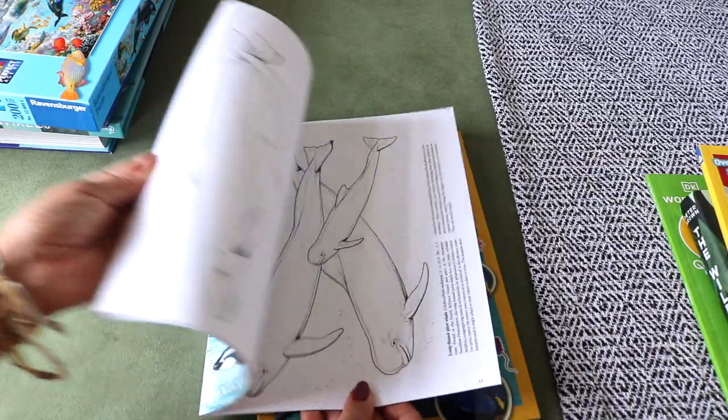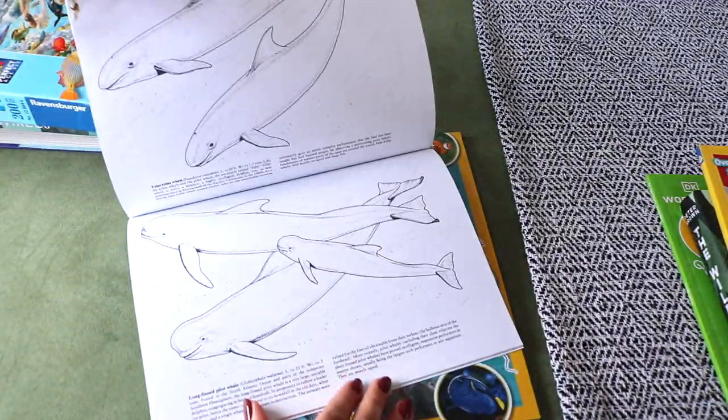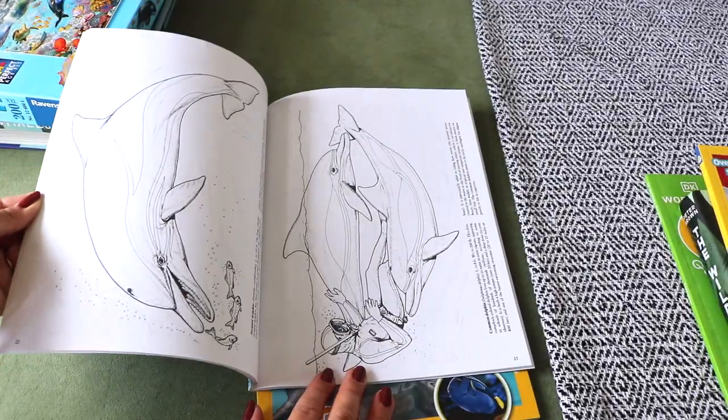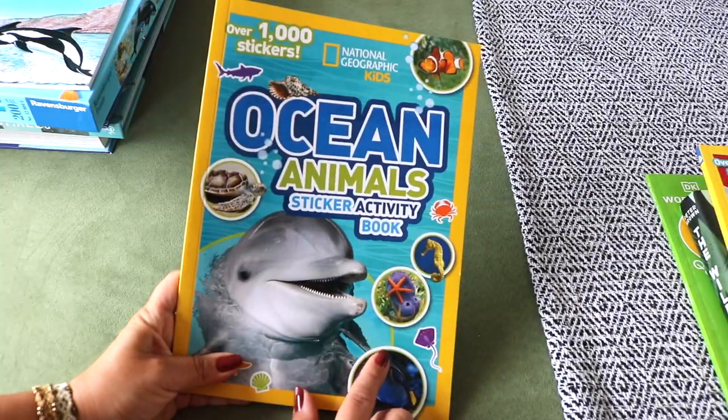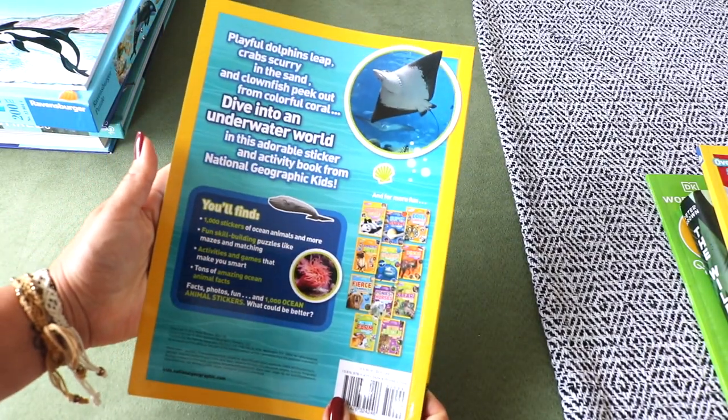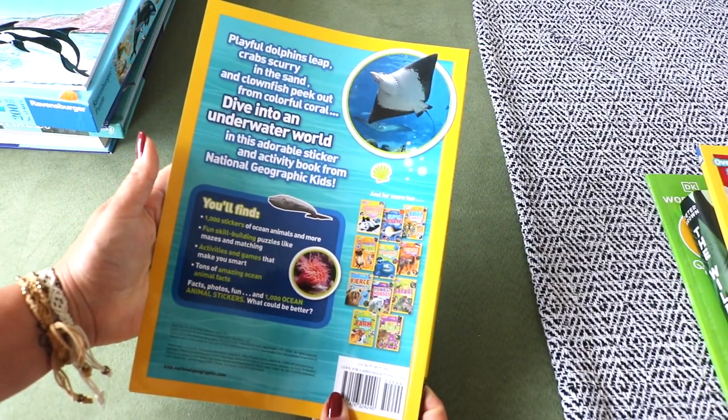Whales and Dolphins Coloring Book by Dover Coloring Books — we enjoy these nature-themed coloring books that have educational facts to go with each page. Also another Nat Geo Sticker Activity Book on Ocean Animals for my youngest to work through during the unit study.